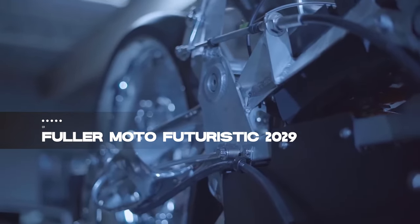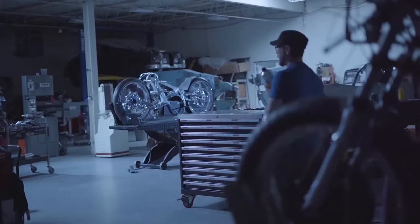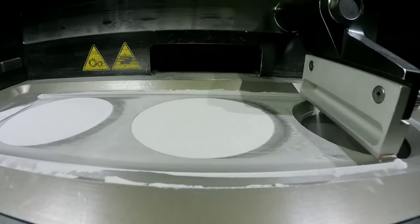And now, claiming the top spot on our list is a futuristic masterpiece: the Fuller Moto Visionary 2029 Custom Motorcycle. Crafted by the American team at Fuller Moto, this bike blends elements of the past and the future, drawing inspiration from the 1929 majestic motorcycle.